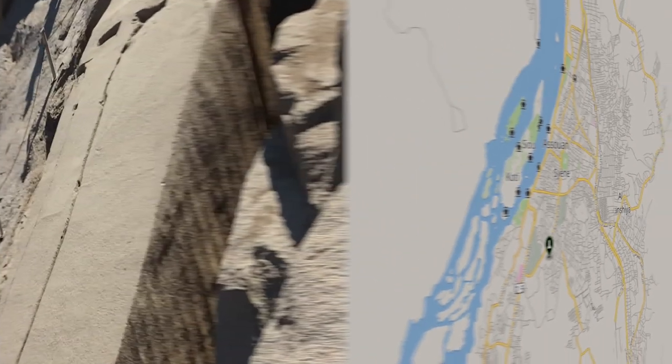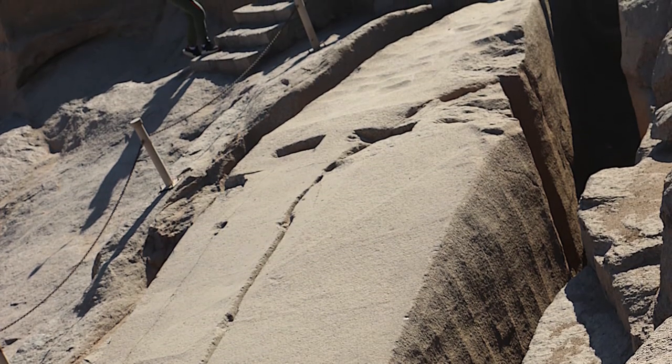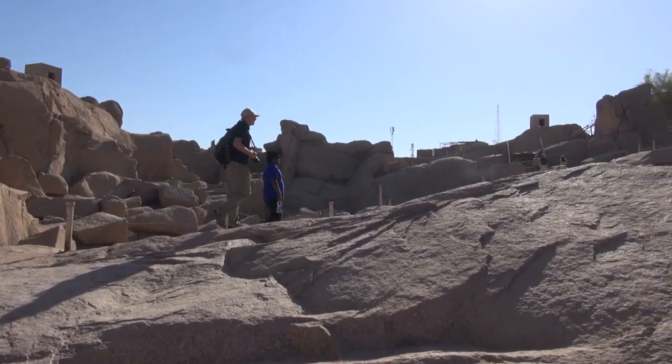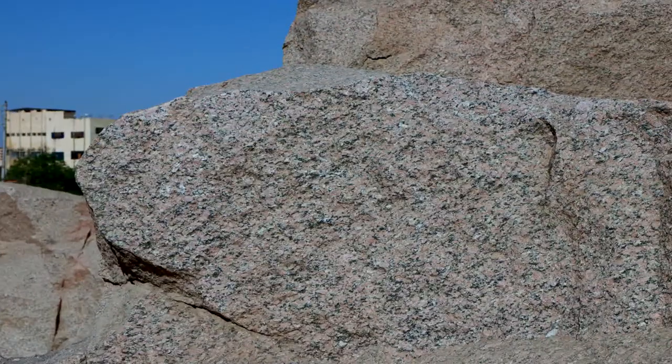Les travaux de construction ont été abandonnés à cause d'une grosse fêlure non réparable dans la roche. L'Egypte offre peu de monuments en granite, mais tous les obelisques et beaucoup de statues et de sphinx sont faits de ce granite rose particulier à cette carrière.